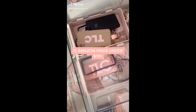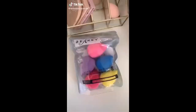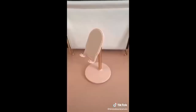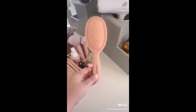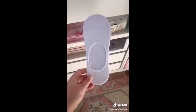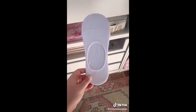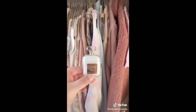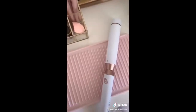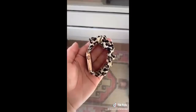15 Amazon finds under 15 dollars: this pack of beauty sponges, pink bins for organizing, this jewelry cleaner, this iPhone stand, this detangling hairbrush, this terry cloth headband to use when you're washing your face, these no-show socks that don't show when you're wearing low sneakers and don't slip off, and this AirPod case that looks like a perfume bottle.